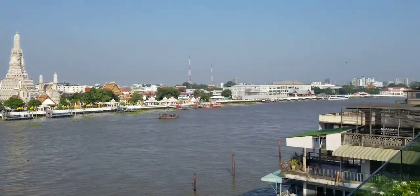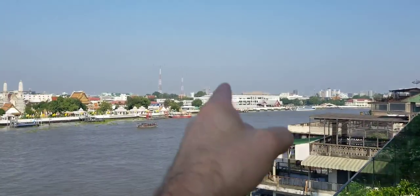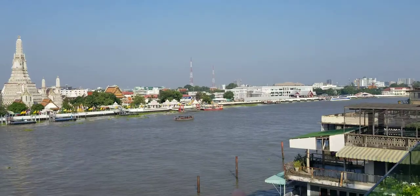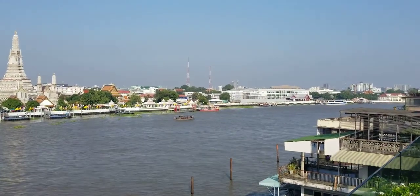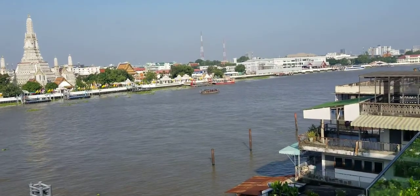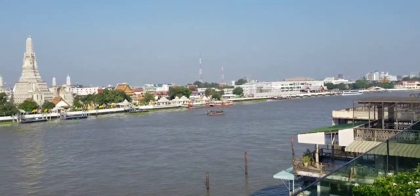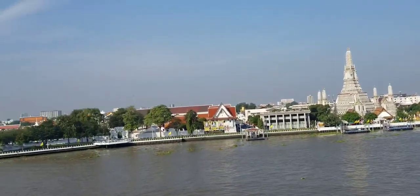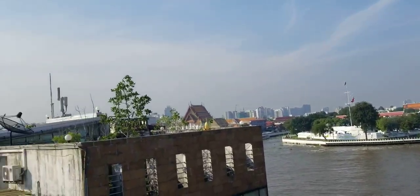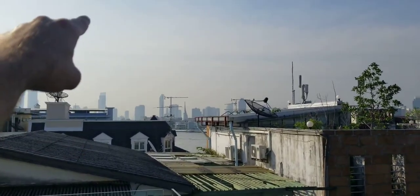We're going to walk two blocks down and take a small boat over to the temple. You can see a little ferry boat on the river right now. There are coffee shops — a really neat little coffee shop down to the right that we're going to visit. The Grand Palace is down the river that way, and we'll be doing a dinner cruise further in that direction.